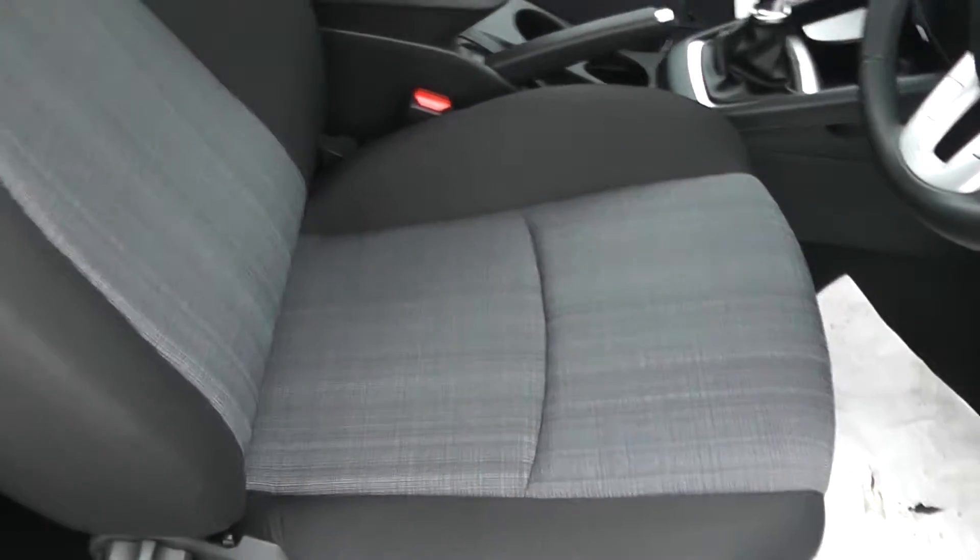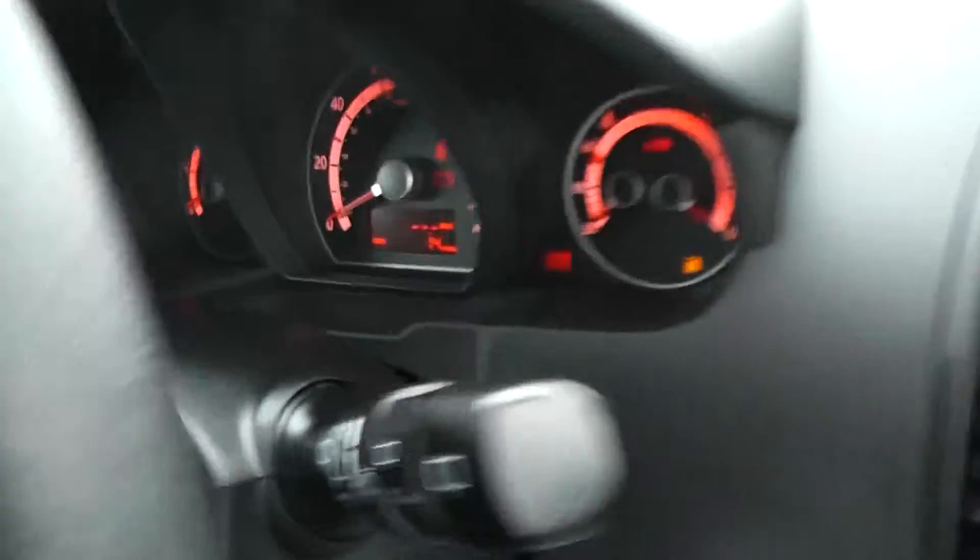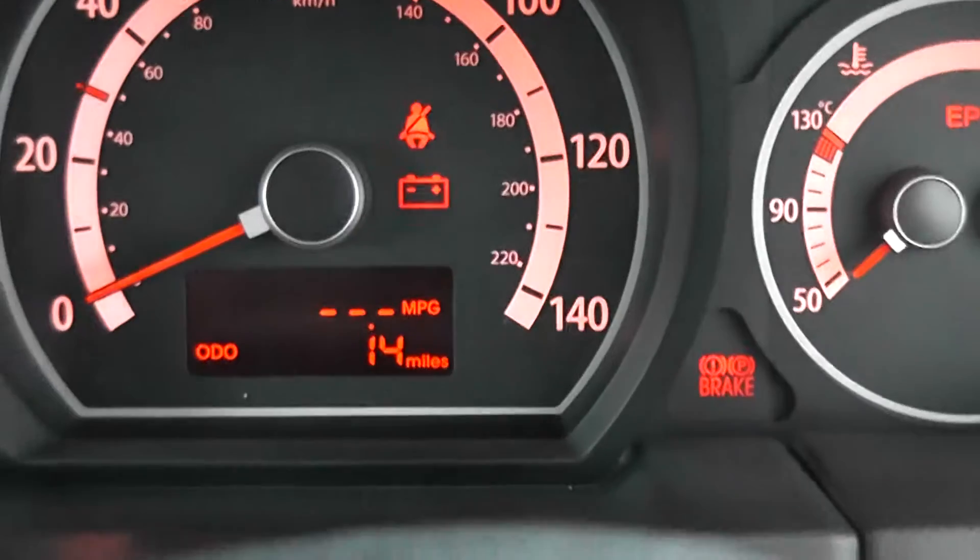Inside the car you have a nice dark interior with grey fleck inserts. As mentioned, delivery mileage only on this vehicle — as you can see, just 14 miles.